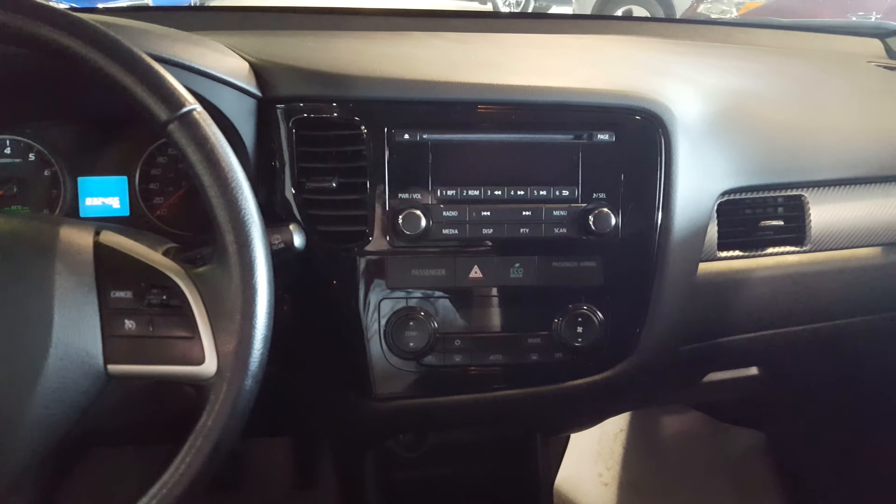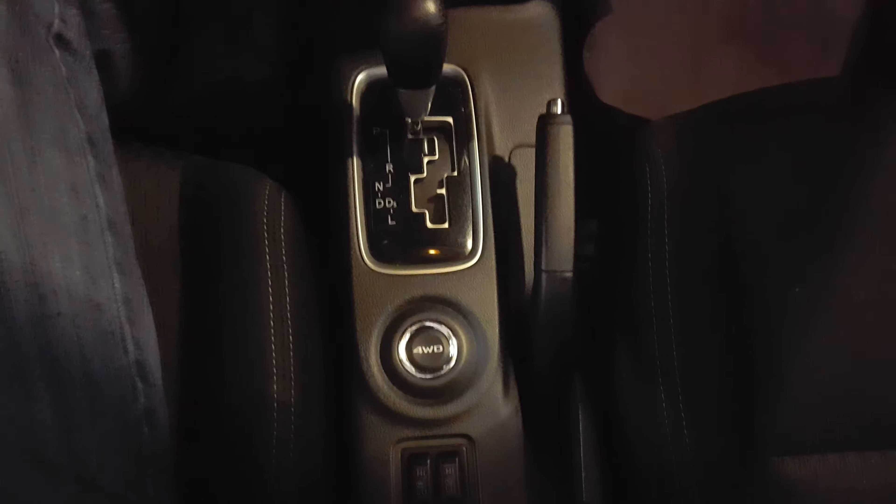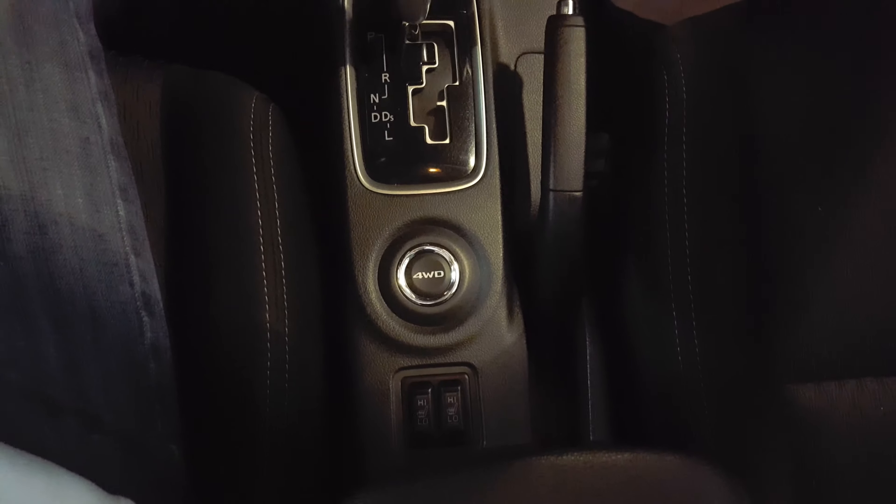Coming around back, you've got a lot of space back here for groceries and things like that — you're probably not going to run out of room. Your back seats are also 60-40 folding flat, so if you need that extra space, they will fold flat for you.